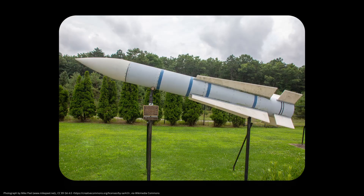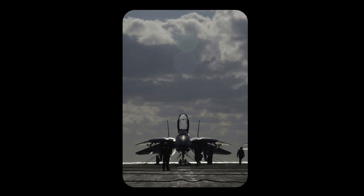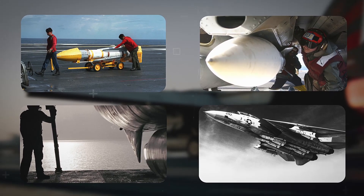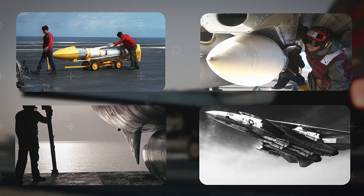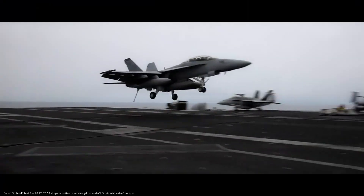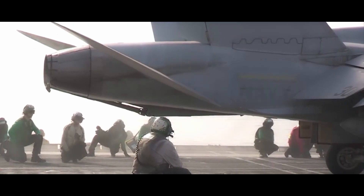The U.S. Navy officially retired the AIM-54 Phoenix in September 2004, just two years before the F-14 Tomcat itself was phased out in 2006. By then, its retirement was expected. The Phoenix was a product of an earlier era — large, expensive, and built specifically for a platform that was reaching the end of its service life. In the years since the Phoenix was introduced, missile technology had advanced significantly. The Navy was moving toward more versatile, multi-role aircraft like the F/A-18 Hornet and Super Hornet, neither of which could carry the Phoenix.